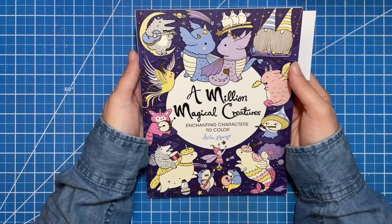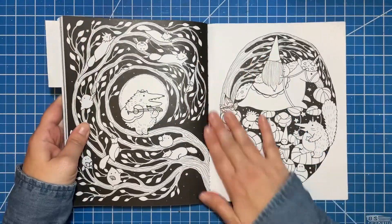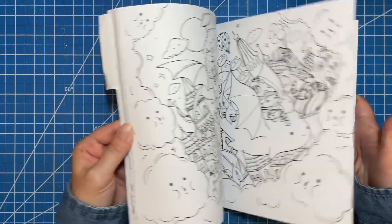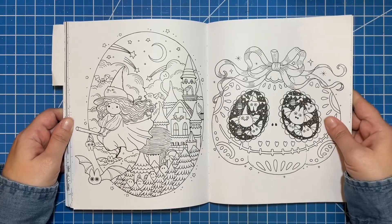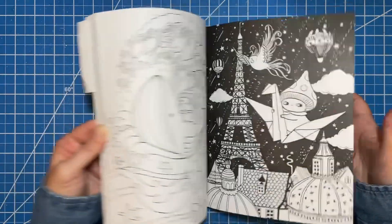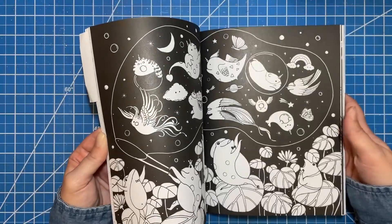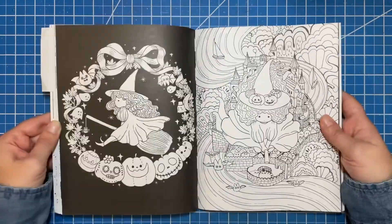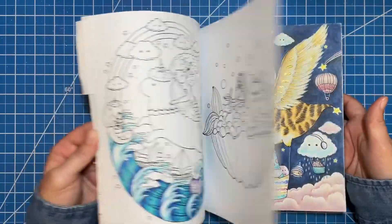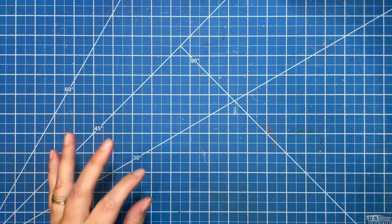The first one is one of my favorite coloring books — this is A Million Magical Creatures by Lulu Mayo. This one has lots of pages that you can transform into fall pages. A lot of the times anything with trees, as long as you pick an autumn color palette, you're good to go. She does have several specifically Halloween themed pages in here. Here's one spread, and there's another one — there's a cute little witch across a couple of pages that would be really adorable to color this season.